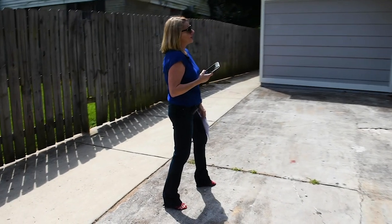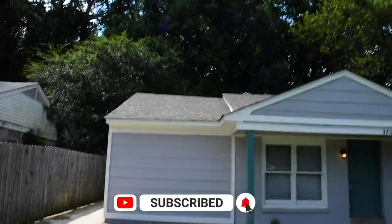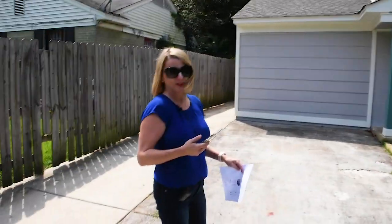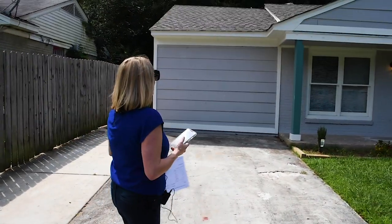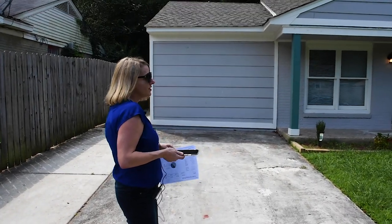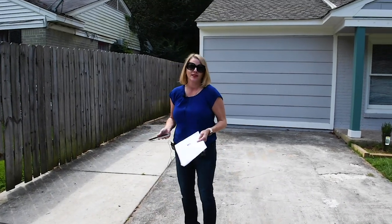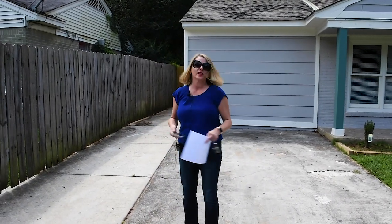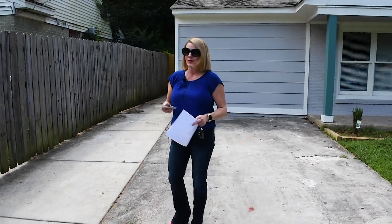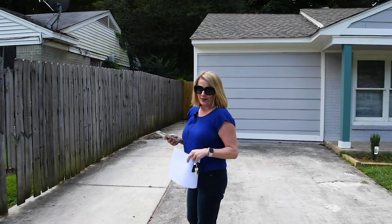One thing we pay really close attention to when we're doing renovations is trees. I have a buyer who's interested in this house — it's an incredible renovation and I'm really excited about it. They wanted me to snap some pictures of the trees around the house. A lot of our buyers can't be here to visit the homes with us, so we like to bring the homes to them as much as we can. I'm going to grab a couple of quick pictures here and then we'll go inside.